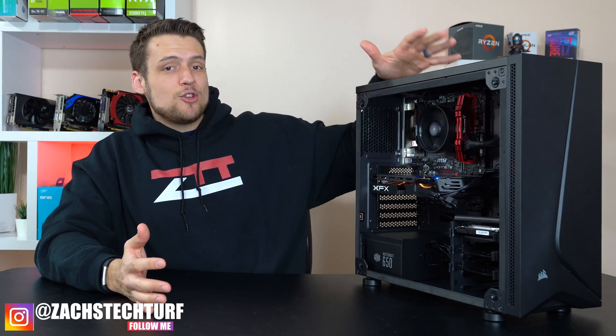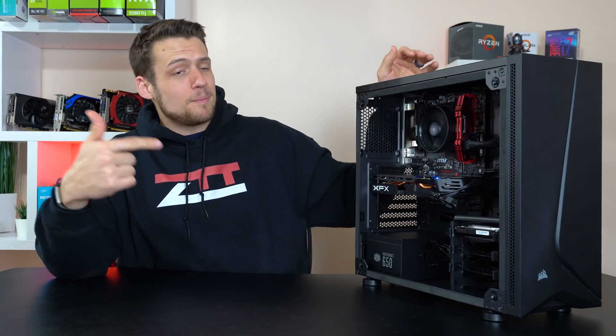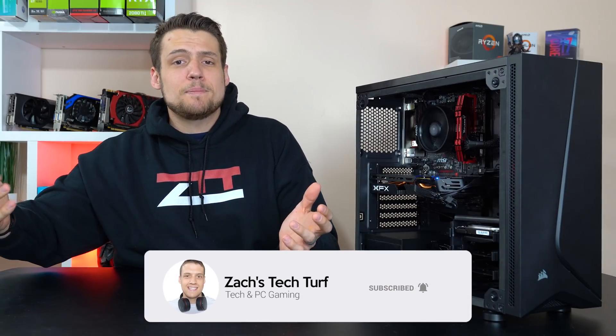Welcome to Zach's Tech Turf. Today I'm going to be showing you guys how to build a brand new $750 gaming PC build. I'm going to show you the parts list and then of course we're going to benchmark it. And if you're new here and you want to see more benchmarking or PC building videos, hit that subscribe button down below and also that notification bell, that way you never miss an episode.